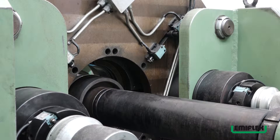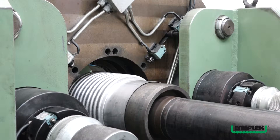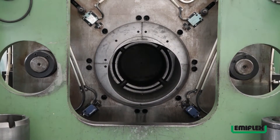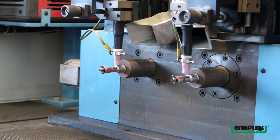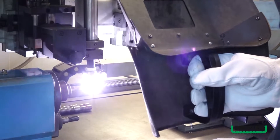La gamma di produzione Emiflex è certificata 100% Made in Italy. La realizzazione di ogni singolo componente viene effettuata interamente grazie alla propria struttura operativa dotata di macchinari e tecnologie costruttive all'avanguardia. Tra i prodotti di punta della gamma Emiflex troviamo i tubi metallici flessibili e i compensatori di dilatazione.